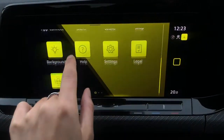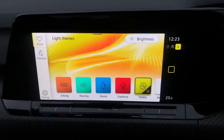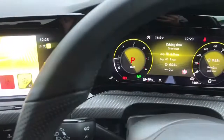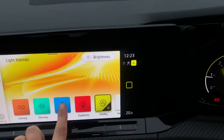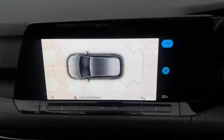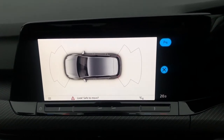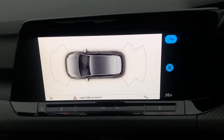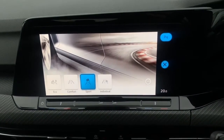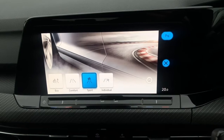Moving down the menu, we've got your ambient lighting pack with 30 customisable colours to choose from, so you can add personalisation to your car and change the colours whenever you want. We also have the front and rear parking sensors displayed on screen — a great safety feature. Then there's your driving profile: eco, comfort, sport, and individual, so you can choose how you like your car to perform.